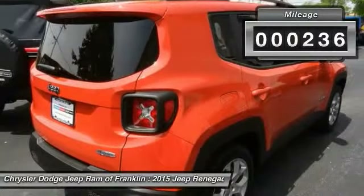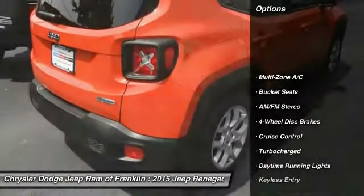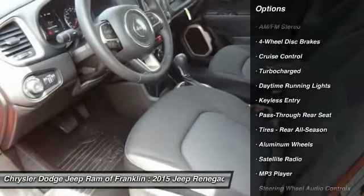This vehicle has less than 300 miles. Here are some of this vehicle's great options: stability control, traction control, steering wheel audio controls, and air conditioning.